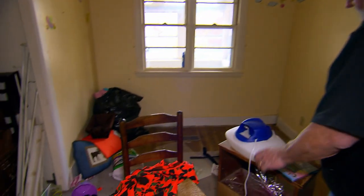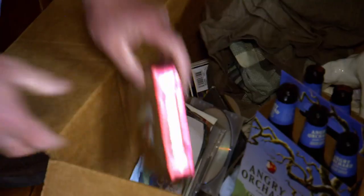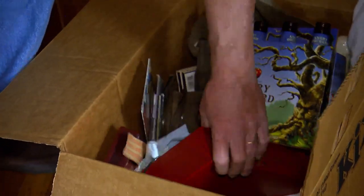But nothing much of value. The first room is one big disappointment. The owner has had the asbestos taken out, and the workers who did that probably did a little picking themselves. Lee searches every nook, cranny, and crate, but there are no treasures to be found.